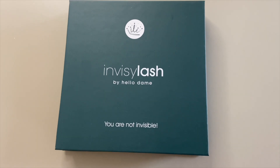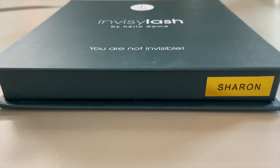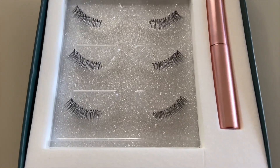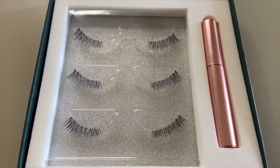False eyelashes are a similar concept — obviously you're putting something on your eye, not in it, and you may not be comfortable with that to begin with. But once you get the hang of them, I absolutely promise you you're going to love it. This demonstration shows you the amazing Invisilash range, and the particular style I'm wearing today is Sharon — a beautiful natural daytime eyelash on an invisible band that's incredibly lightweight.